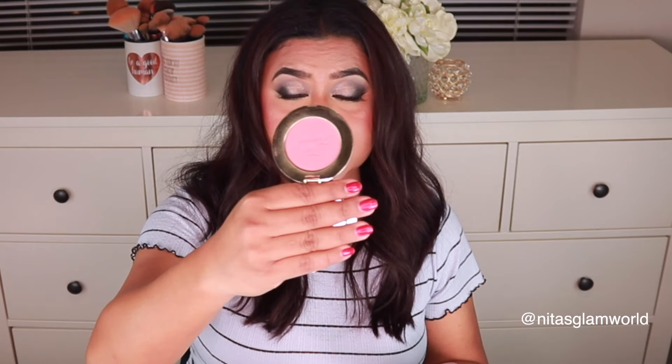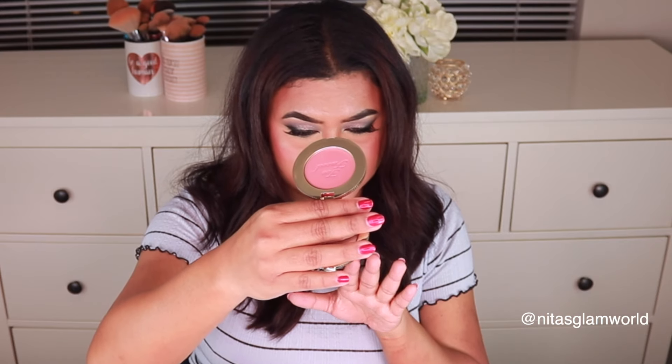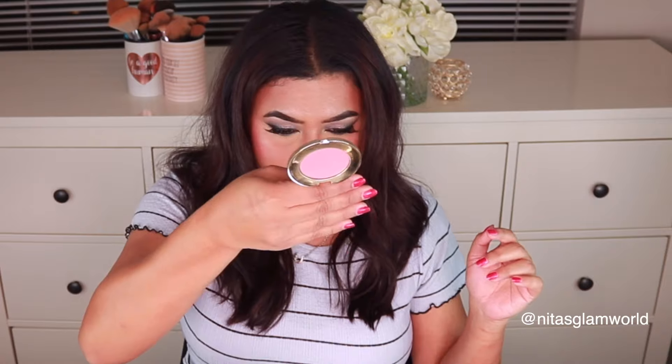Next I picked up the Too Faced Cloud Crush Blush in the shade Head in the Clouds — I think it was on sale during the first day. It's a beautiful pinky peachy shade with a hint of coral undertone, and the packaging is super luxe and gorgeous. I also wanted to pick up the shade French Tequila, but I didn't know what was coming up next in the sale. I'm really mad I didn't grab it — I should have.